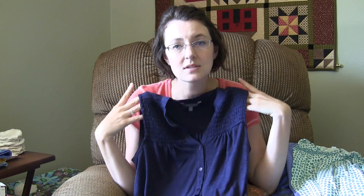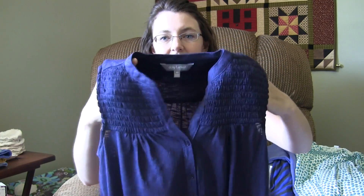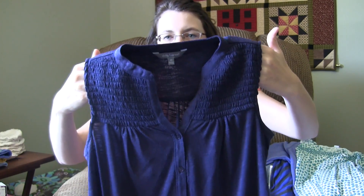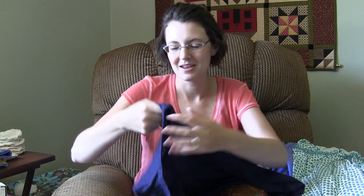This is Daisy Fuentes and I got this at Kohl's. I love her style. This is perfect again for nursing and it just has style to it. The way it fits on me is just really flattering — it's loose and it just hangs perfectly. So it's a perfect shirt for me right now.